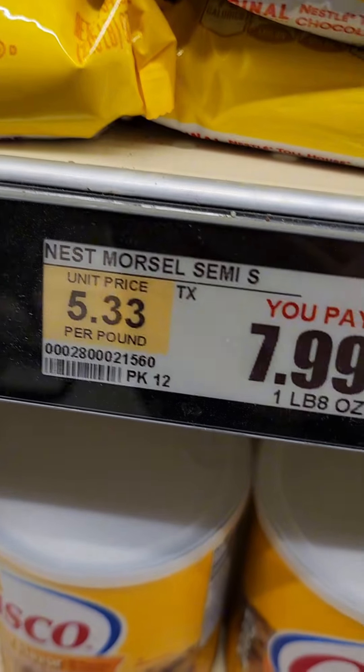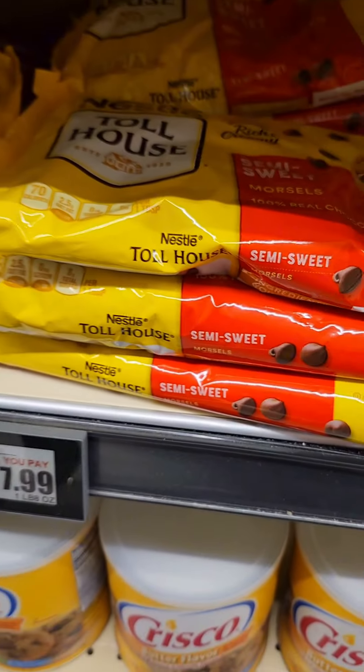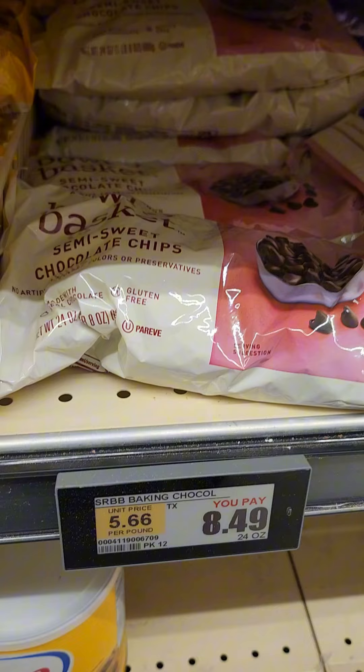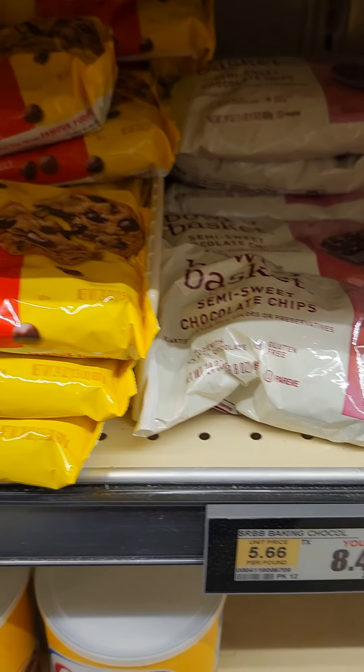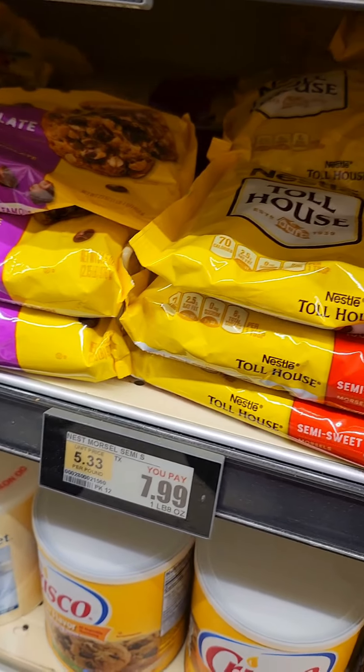You can also look at the unit price. The name brand is $5.33 per pound, and the store brand is $5.66 per pound. So even looking at the unit price, you can see that the name brand is cheaper — unbelievable.